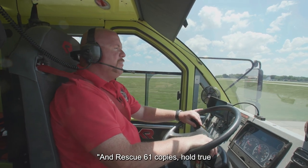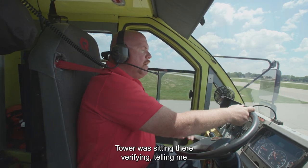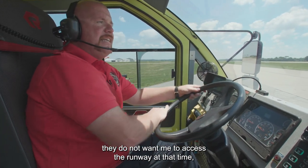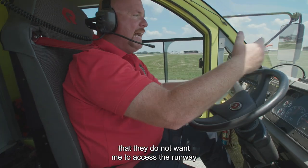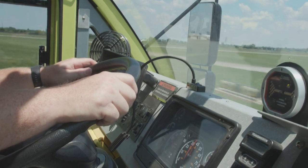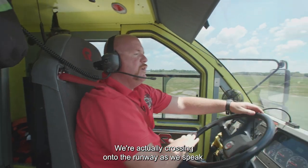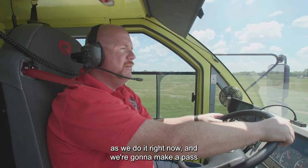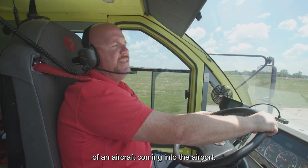Rescue 61 copies hold short of runway 12R at Bravo 7. The tower was sitting there verifying, telling me they do not want me to access the runway at that time — that's just one of those communications back and forth where I understand they do not want me to access the runway until they give me permission. Rescue 61 copies permission on runway 12R. We're actually crossing onto the runway as we speak. This is the primary active runway on the airport right now, and we're going to make a pass right down the middle to give you the view of an aircraft coming into the airport.